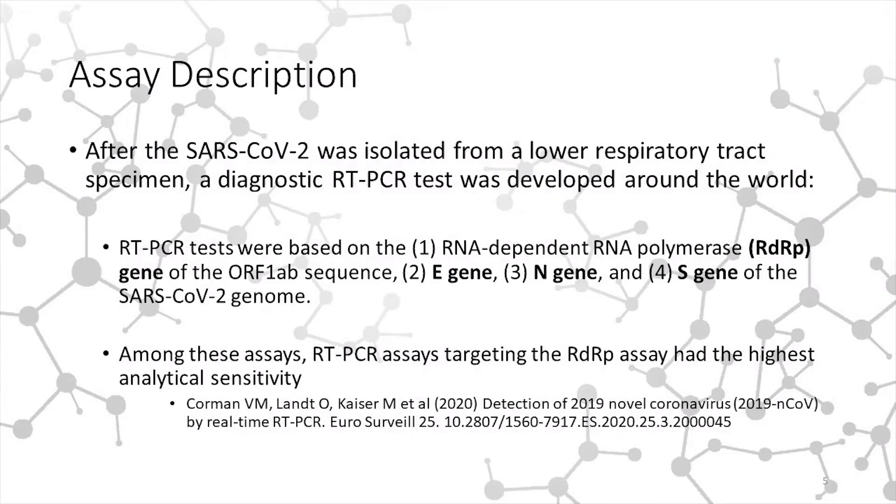The Gen Amplify COVID-19 test targets three genes: the E gene, the RDRP gene — both for the detection of the coronavirus — and the human endogenous control, which is the RNA species. It is a one-step RT-PCR technology that simultaneously amplifies all three of these targets.